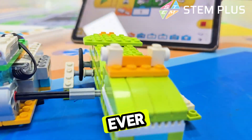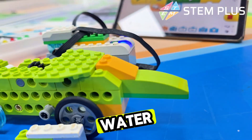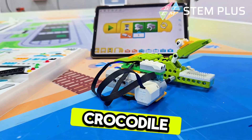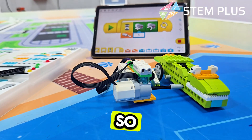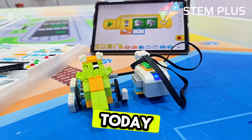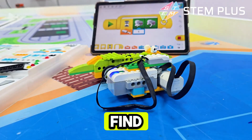Hi friends! Have you ever seen a big scaly animal hiding in the water? Was it an alligator or a crocodile? They look so much alike, right? But guess what? Today we're going on a super fun adventure to find out how they're different.